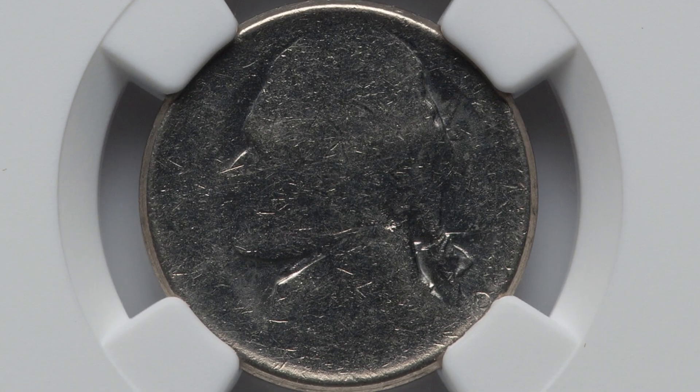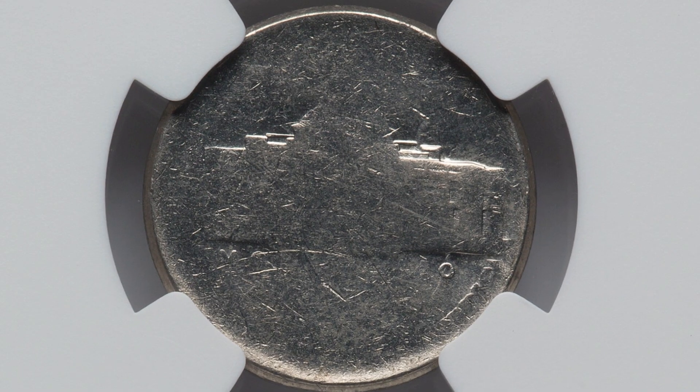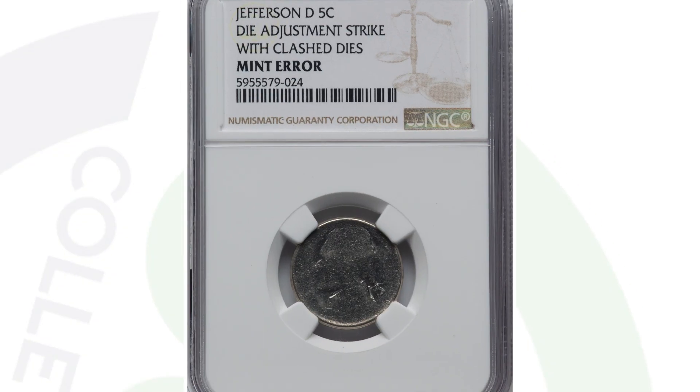Moving on to a die adjustment strike mint error taking place on a no-dated Jefferson nickel. You can't see the date as a result of the mint error. It also has a die clash as well. An easy way to explain a die clash is you kind of see parts of the reverse design on the obverse, or parts of the obverse design on the reverse. This coin ended up selling for $228.